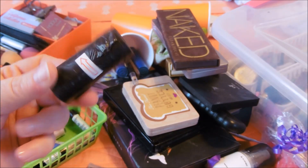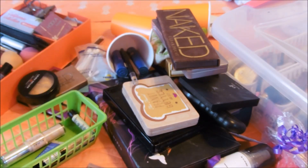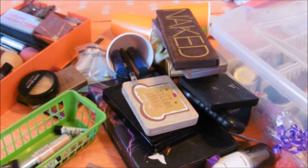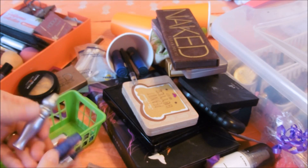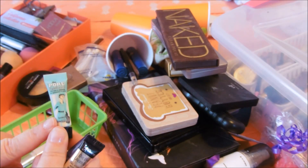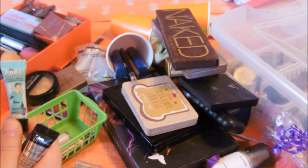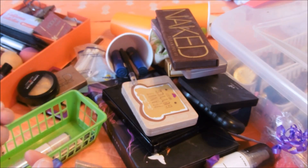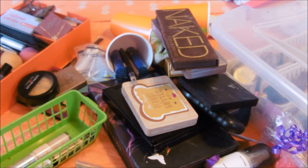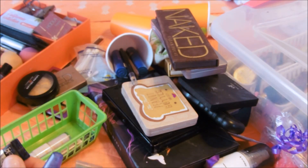Everybody needs this in their makeup - doggy poop bags. I'm going to keep these sample things out because I really just want to use them up. I'm sure this is primer potion. Then I have the Porefessional, which used to be my favorite primer. Now I have one - it's the Dr. Brandt's Pore No More or something. But I haven't repurchased that because, frankly, I have some to work through.